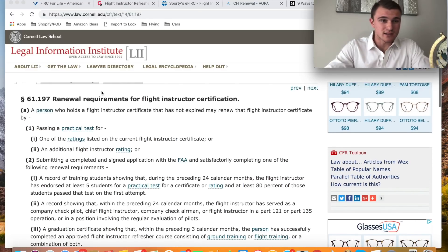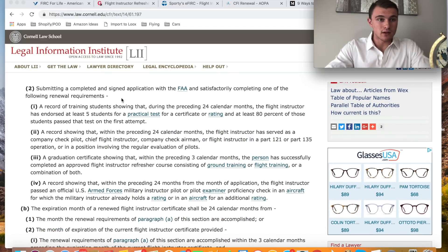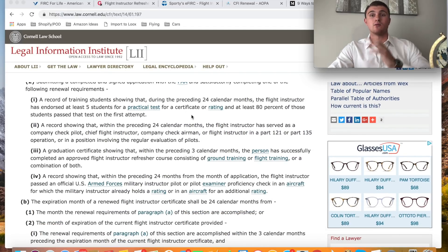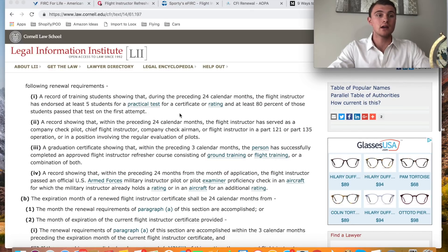Looking at 61.197, we've got the renewal requirements for flight instructor certificate. If it expired, you can pass the practical test again — I don't think anyone wants to do that. One way to renew is if you have a record of an 80% pass rate of at least five students in the past 24 calendar months and you send this record to the FAA, you can get your CFI renewed without having to do any courses.